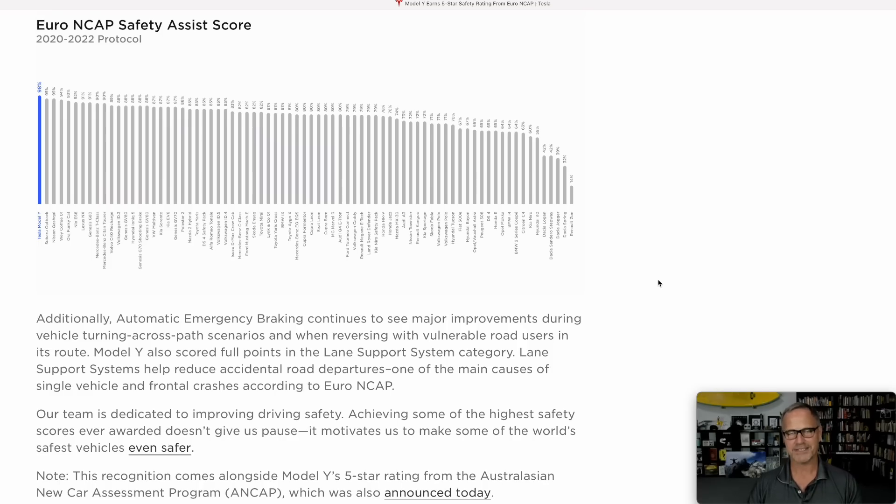Tesla also talks about their automatic emergency braking system improvements, specifically around turning across path scenarios — where the AEB system would engage if the car is actually making a turn as opposed to just driving straight. And super cool: AEB also works in reverse. So if you accidentally hit the accelerator and started going really fast in reverse with a person right behind you, not only the braking system would engage, but the AEB system would also engage to slow it down as efficiently as possible.